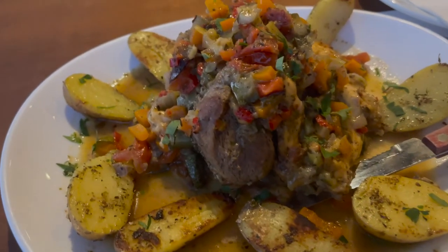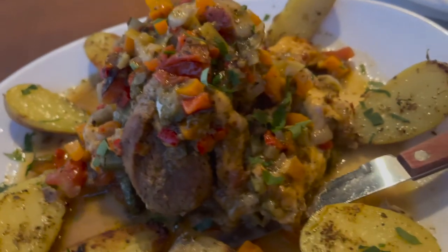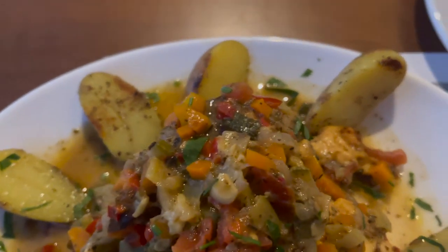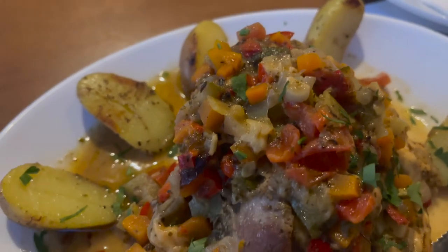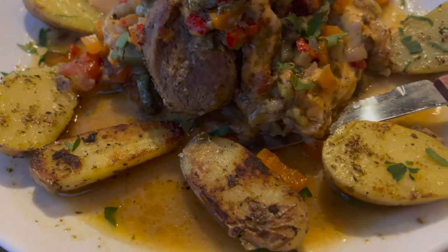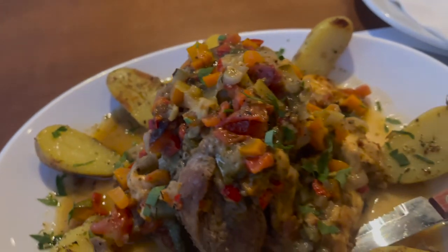Oh man, that looks fantastic. I'm going to go ahead and continue eating this cheese before I show you that. Pretty much the only thing I can say about this dish is wow — that is just a mound of meaty goodness. I don't even know what all is in there. Looks like we've got some carrots, probably some tomatoes and peppers, and then we've got these fingerling potatoes. Even the sauce just looks absolutely amazing.